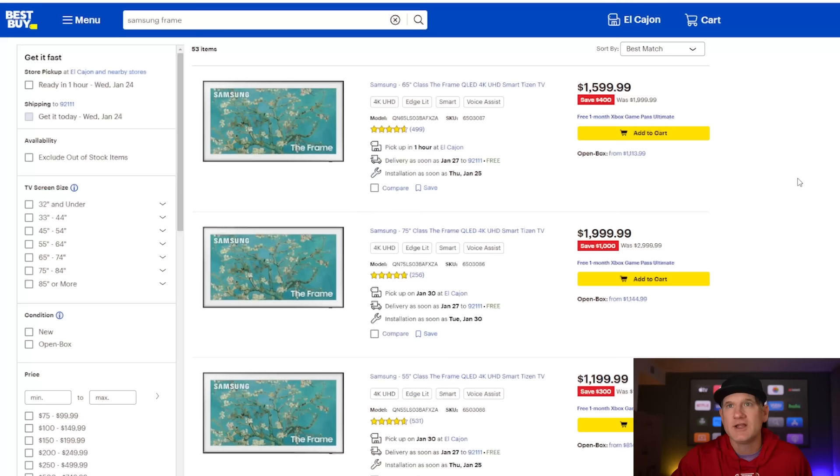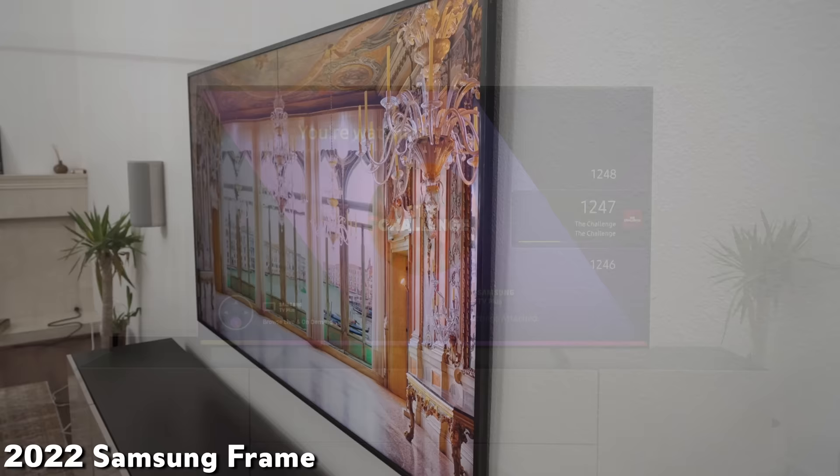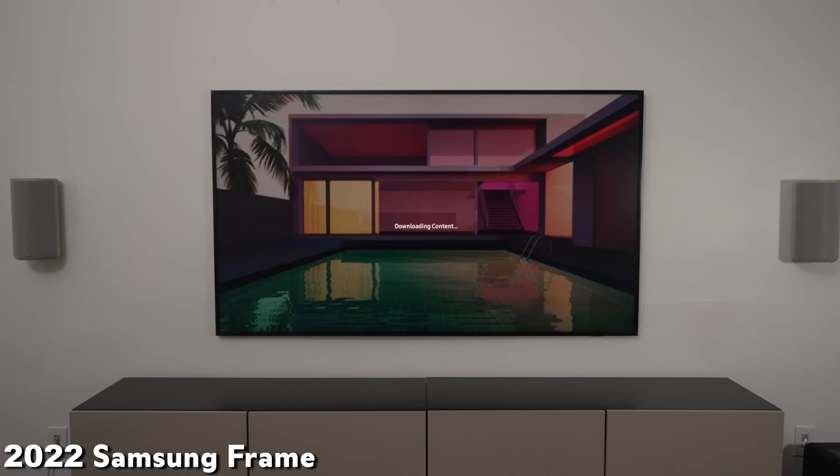Price-point wise, 75-inch for $2,000 — there are some really good QLED TVs at that price point. They don't look as good as art on the wall, but it's always hard to say pound for pound it's totally worth it for the TV aspect alone. But if you take into consideration the art mode — maybe having a significant other who doesn't want a TV but would take art — and you kill two birds with one stone, these become pretty good value.